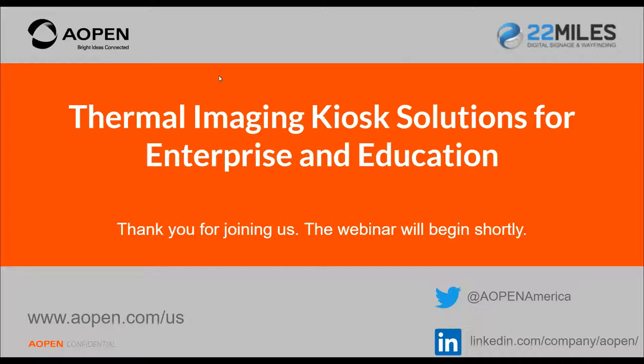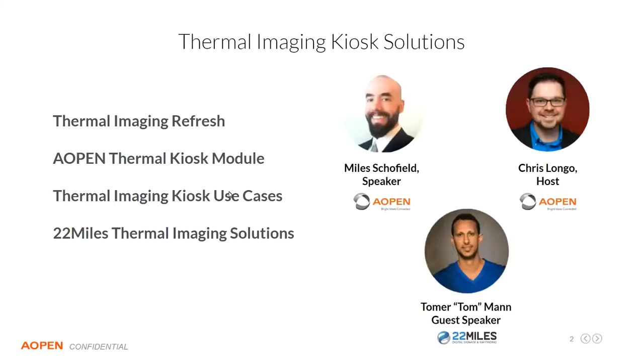My name is Miles Schofield, I'm a technical solutions engineer for AOpen America. Thanks for joining us today. You just heard from Chris Longo, our sales executive. We're very pleased to have Tom Irman, VP of Sales and Marketing for 22 Miles, with us here today. The agenda is that we're going to review thermal imaging technologies quickly. In the last presentation I gave a deeper dive into the technology, talking about IFOV and how the sensors work. If you're more curious about the base technology, please go back and check that out — all the VODs are available.